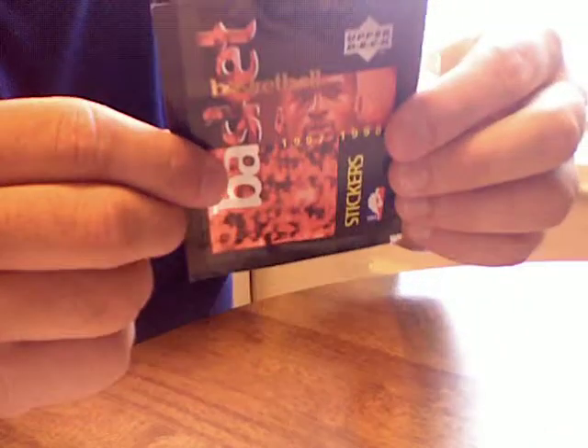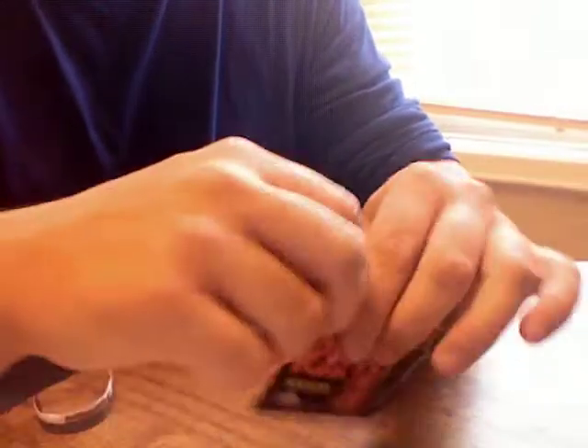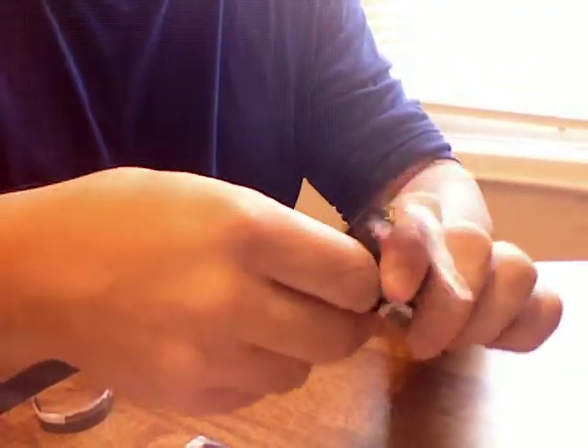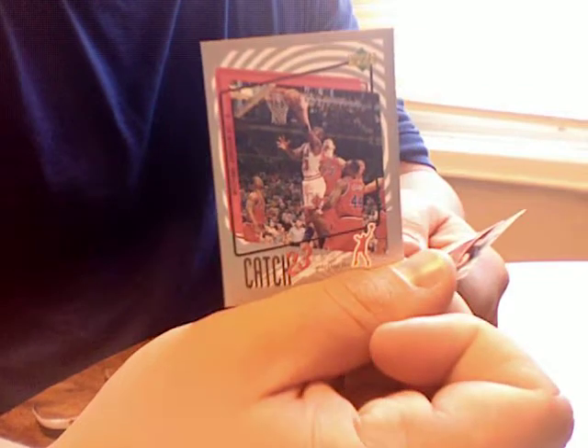And then we got some stickers — six stickers for basketball from Upper Deck, 97-98. Never seen these, but I'm sure people have. Again, don't collect basketball, so I don't really care. It shows Jordan on the front, so maybe I'll get a Jordan sticker if I'm lucky. We got Shaq on that one. Bryce Davis, nothing. You got the Catch-23 Jordans — I remember these on the cards. These are very small stickers. Robinson Clifford, and I got a Jason Kidd on there. I collect Jason Kidd, so that's nice.